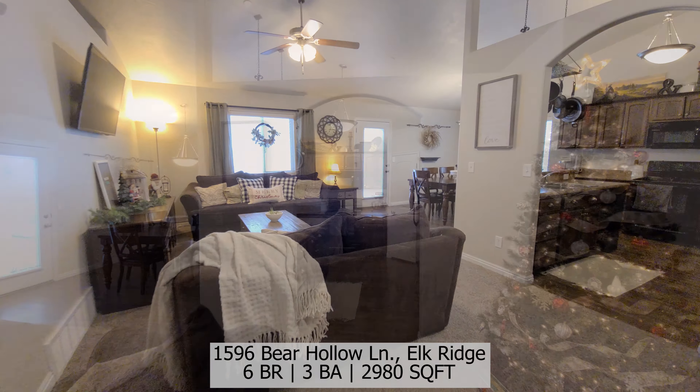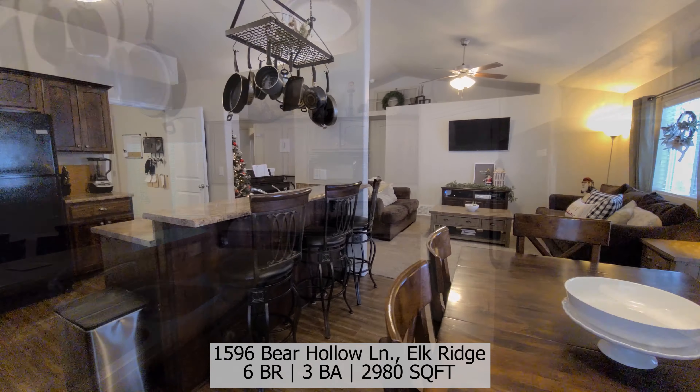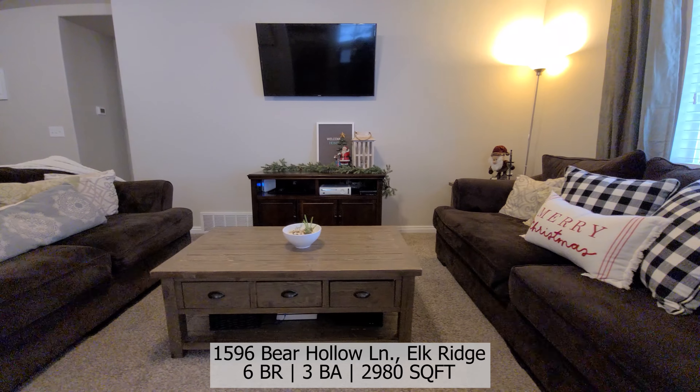This beautiful Rambler features 6 bedrooms, 3 full bathrooms, and a little over 2,900 square feet. Here on the main floor we do have 2 bedrooms with a full bathroom as well as the master suite.